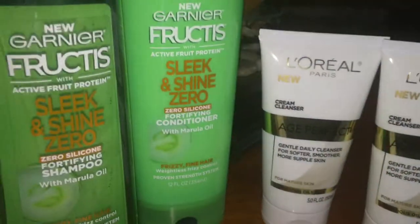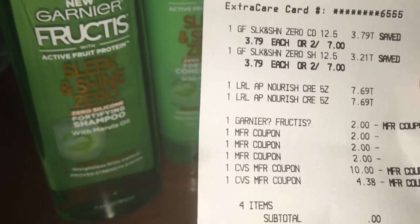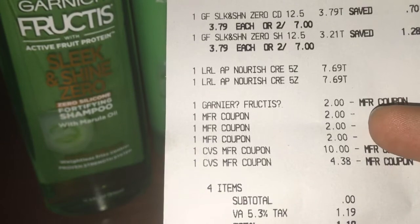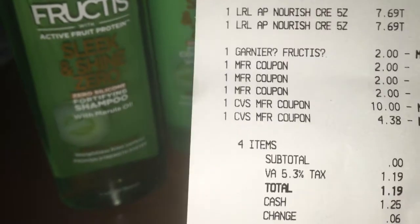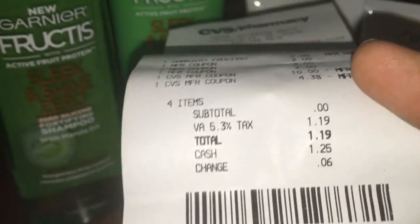Once we rang everything up — as you guys can see on the receipt — I also used an online CVS manufactured coupon now available on the CVS app. Then you see my other three $2 coupons. I used a $10 extra buck and a $5 extra buck. They're shorting my extra buck there, but that's because I had a zero subtotal. I paid my tax, of course, but this was 100% savings. After it was all said and done, I got the $10 extra buck back, plus $3 for the Garnier, and a $5 beauty buck from last week.